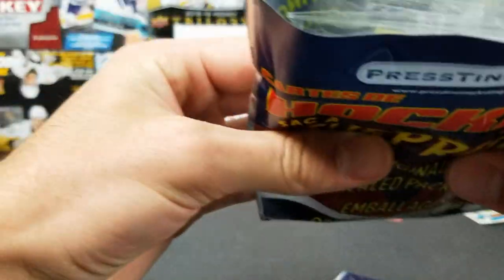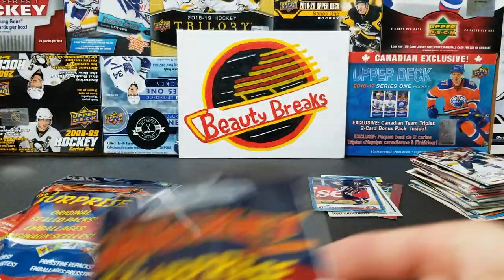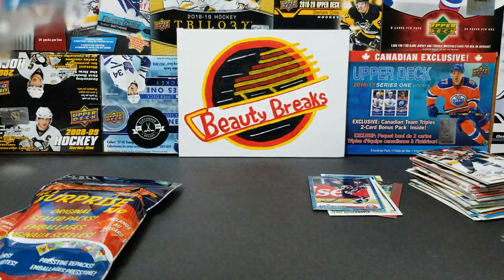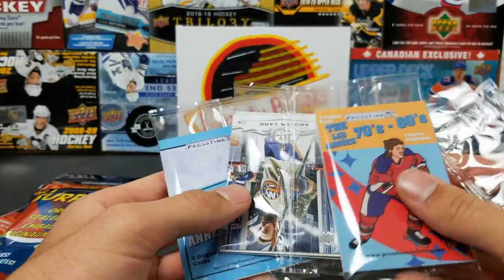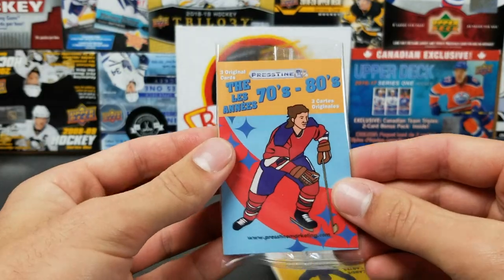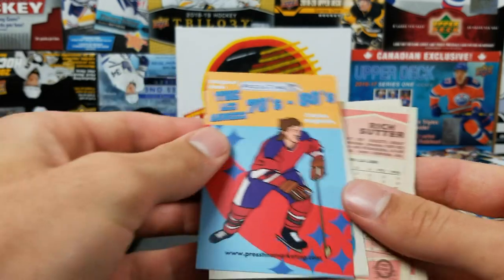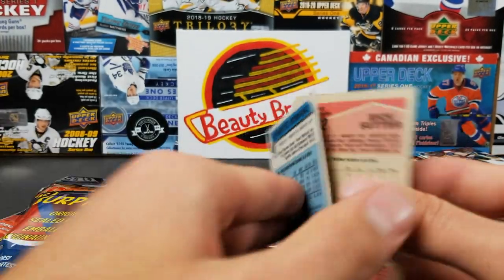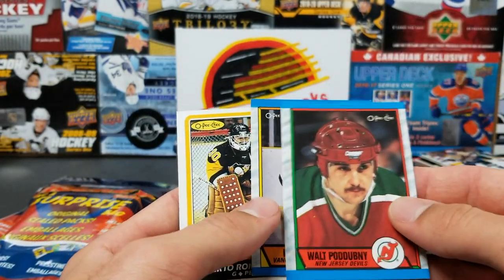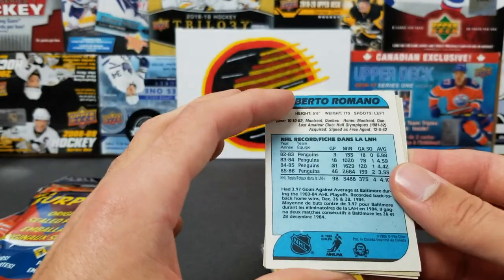Did we get a pack? Nope, got played by the snap holder again. Mini snap card holders — I don't even know if I'm going to use those. Another 70s/80s pack. Rich Sutter, Roberto Romano — that's kind of a cool card, 1986.